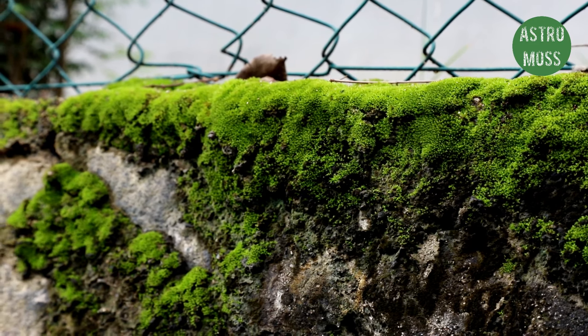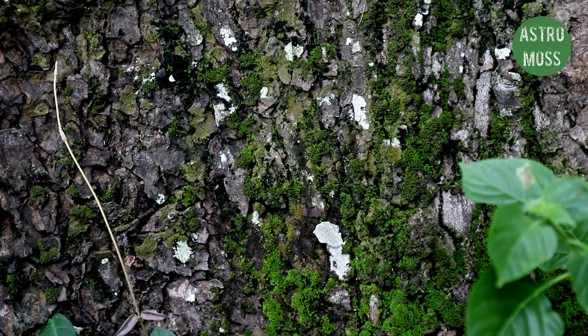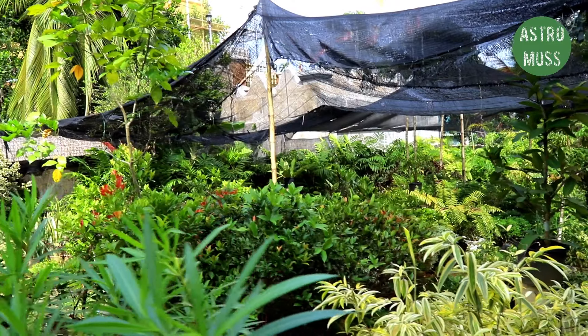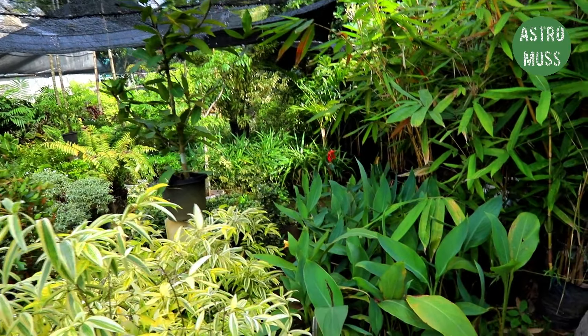Moss also grows on tree bark, which people tend to easily overlook. Tree bark with moss is an ideal hardscape for any terrarium, closed or open. If you live in Sri Lanka, some of the best places to find mosses are plant nurseries — you can find them in every town, either large or small scale. This particular plant nursery is just walking distance from my home.